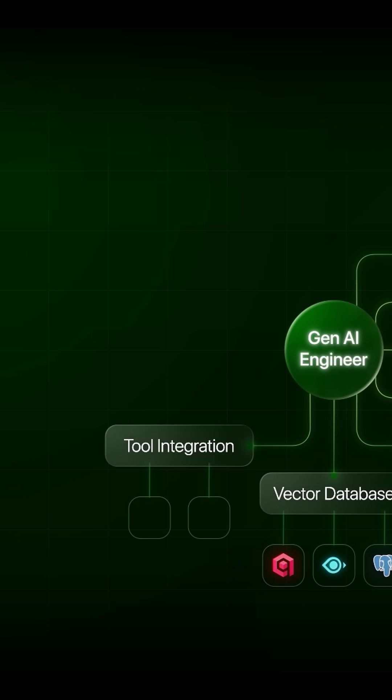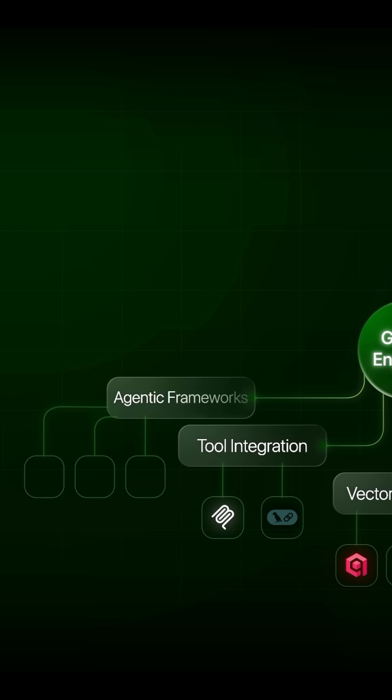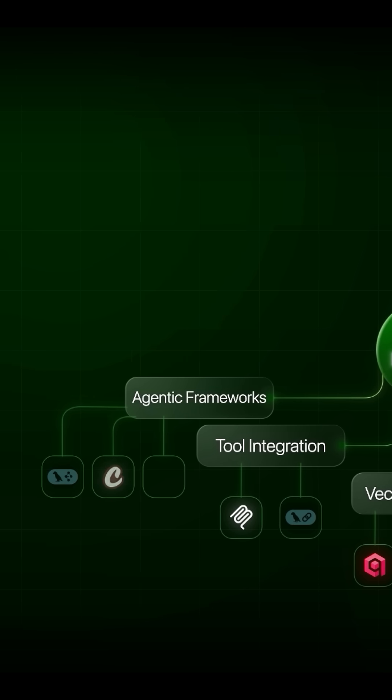For external third-party APIs as tool integration, knowing MCP is a must. There are libraries like LangChain that can help seamlessly add multiple features to your application, like adding Google Drive, web search, PDF parsing, and many more. For agent frameworks, LangGraph, CrewAI, and no-code solutions like N8N are the most popular ones, and this role demands high proficiency in at least one of them.